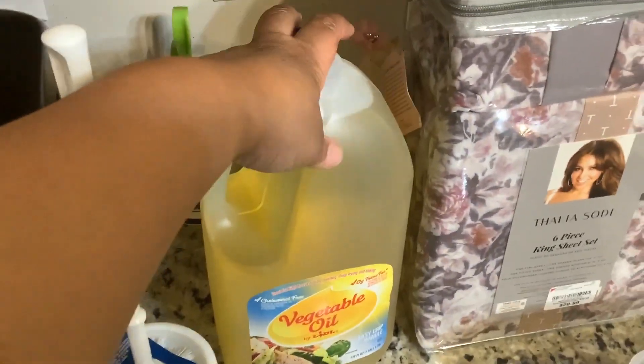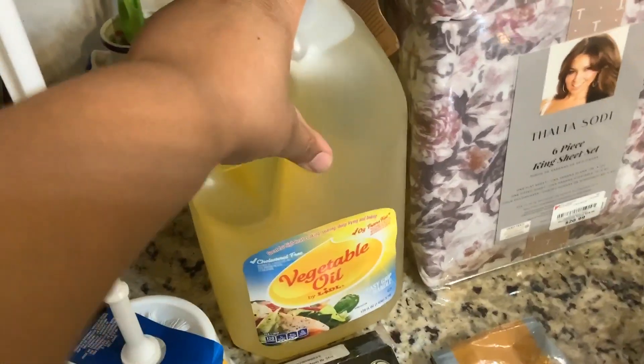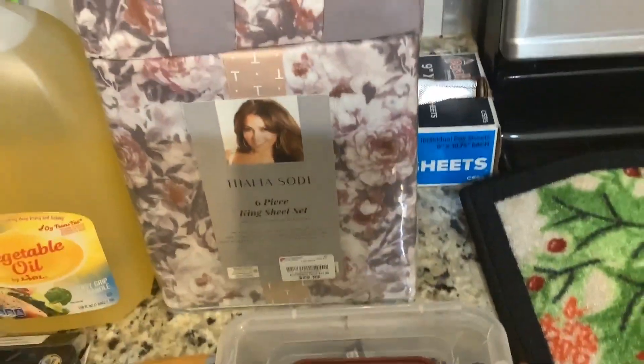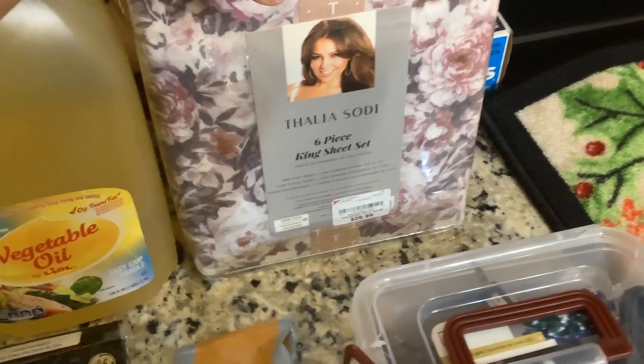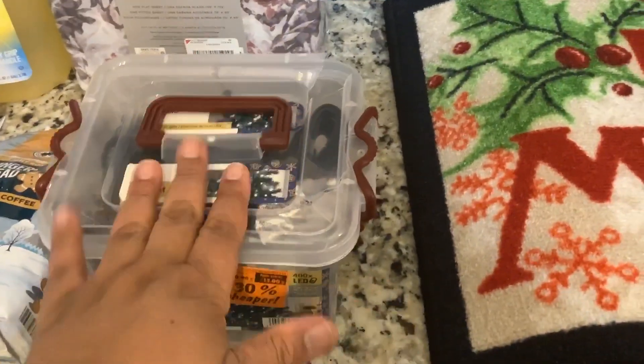From Lidl's we also got this gingerbread ground coffee and a large thing of cooking oil. This is for the Thanksgiving holiday — we're going to be frying up some sweet potato pies. At Burlington, we got some king-size sheets for $20.99, and they were very pretty — I love the color.